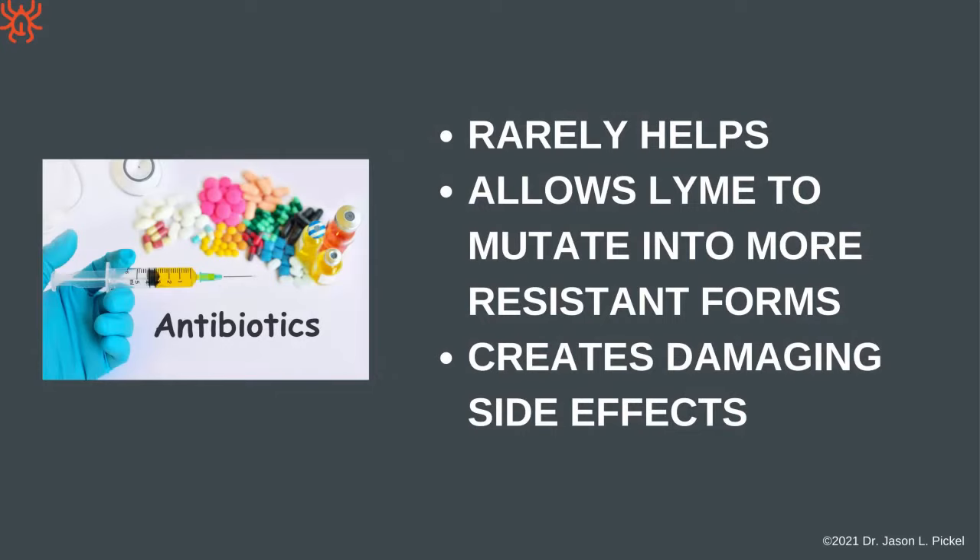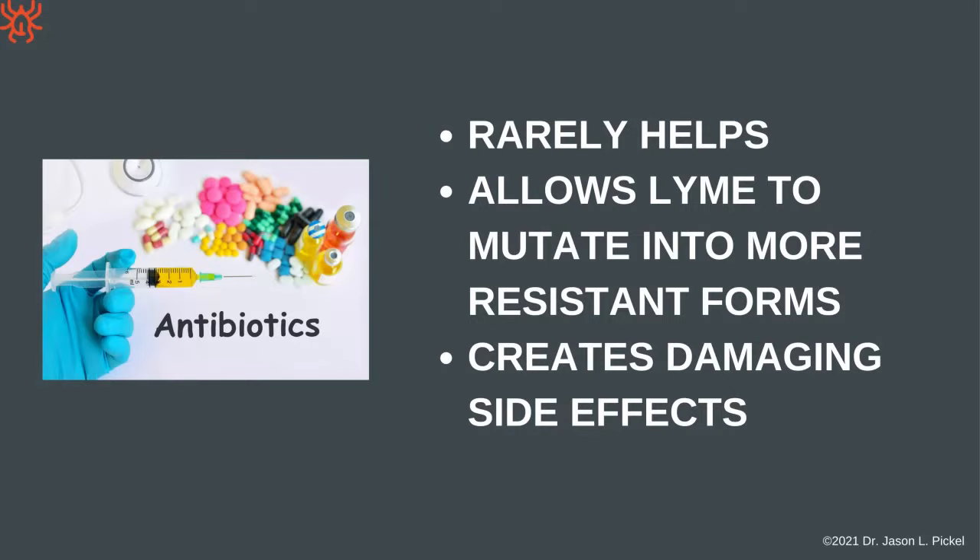Antibiotics rarely help, allow Lyme to mutate into more resistant forms, and have damaging side effects. How does alternative medicine handle this? They talk about herbs and botanicals, classical homeopathy, ozone, ultraviolet therapies, all kinds of different supplements, and the Rife machine.